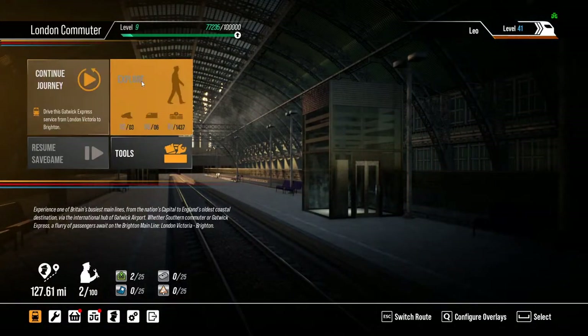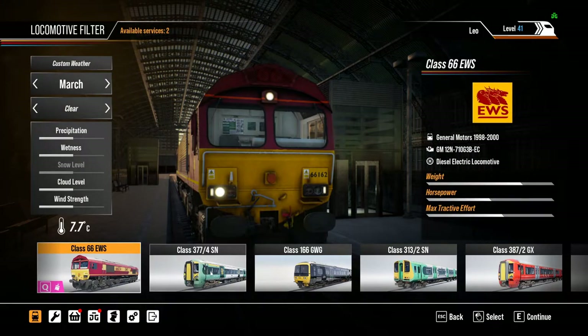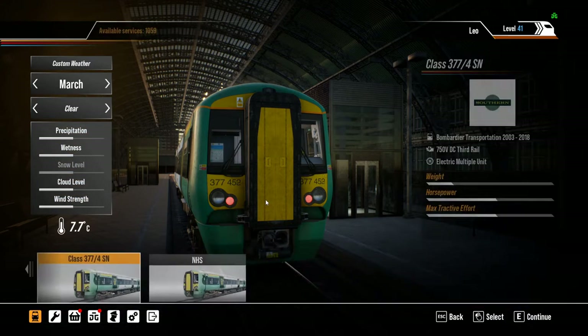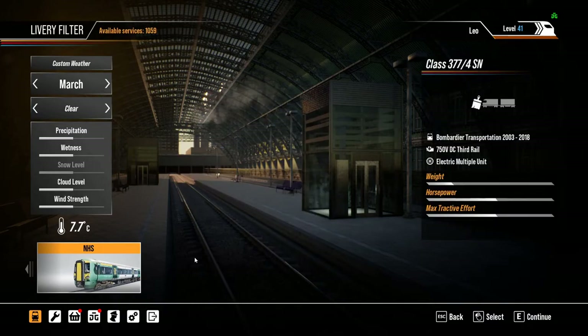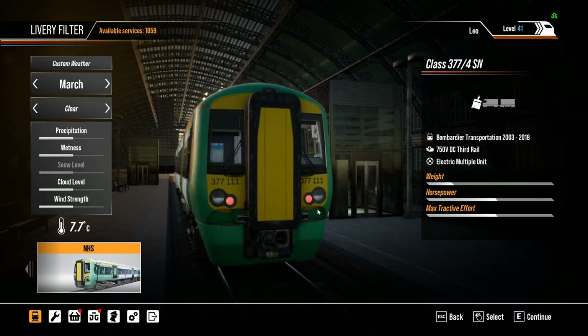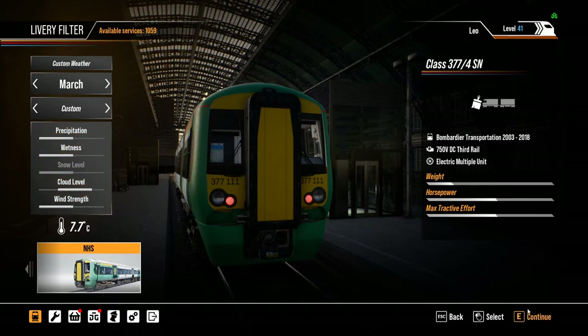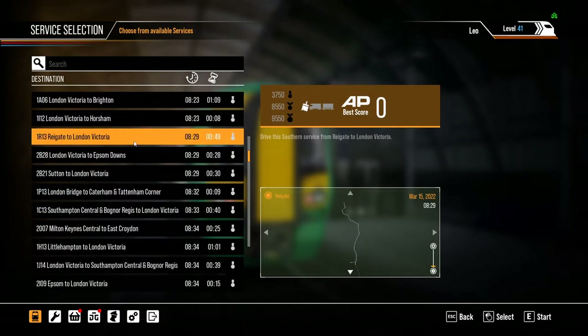Let's go to London Commuter, press Explore, then Timetable. Here we go — this is the 377 we were just looking at. Now if you press Q it will come up with all the reskins you've got for it. We've only got one and that's the NHS reskin. Not too sure what's happened to the Great Northern one — everything's in beta at the moment, it's not going to work perfectly, and some reskins just won't show up in the game. Anyway, let's turn it into a cloudy day in March and do a very brief scenario — London Victoria to Horsham, and we'll take this as far as East Croydon.